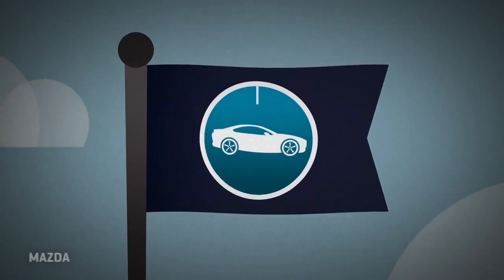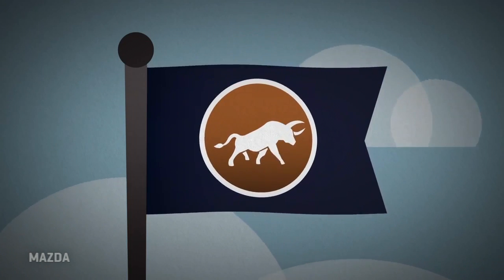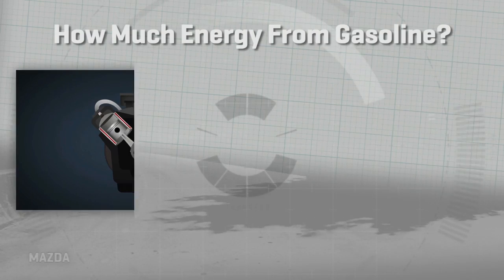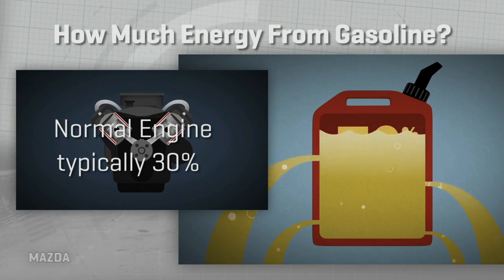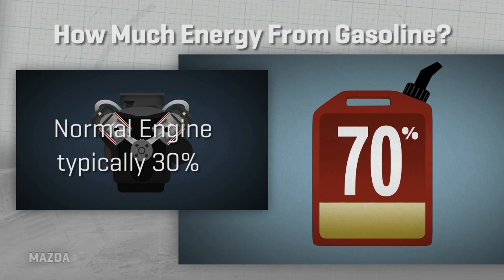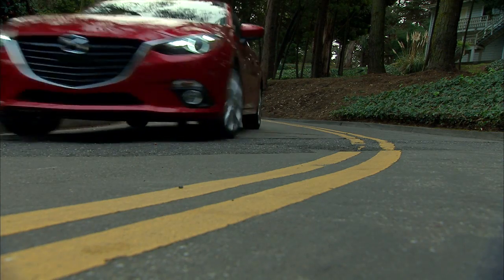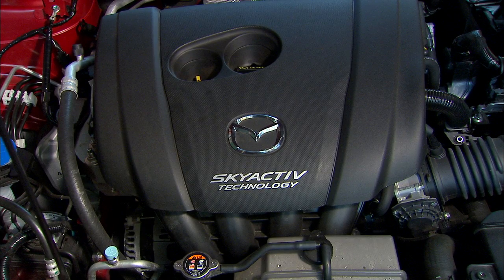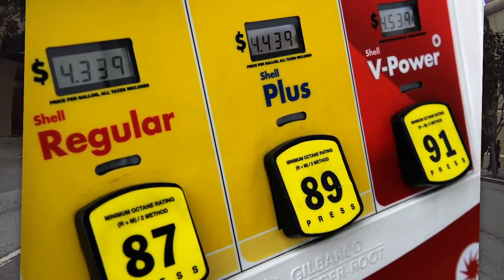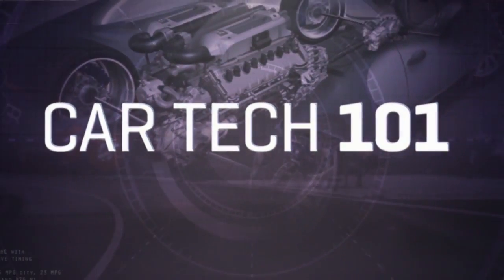Bottom line, Mazda claims a 15% improvement in both fuel efficiency and torque using Skyactiv. But remember, the typical gas engine only wrings about 30% efficiency from a gallon of fuel, wasting the remainder as dissipated heat. So 15% better than that isn't exactly game-changing, but it helps. Also, the Skyactiv cars sold in the U.S. will have their compression ratio dropped to a still lofty 13 to 1, a concession being made so we can feed them regular gas.